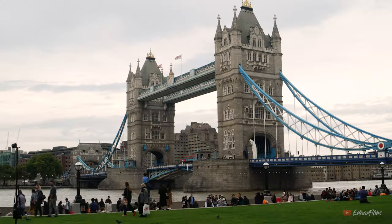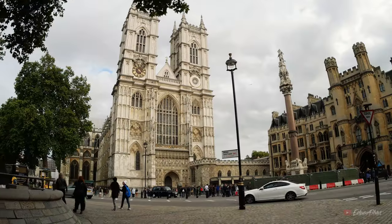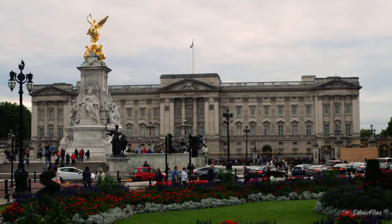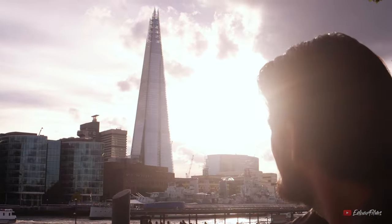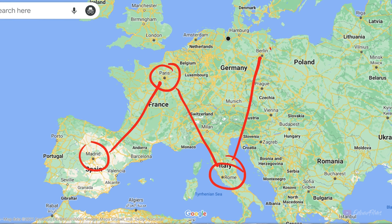There is so much to see in London: the Tower Bridge, the London Eye, the Palace of Westminster, Westminster Abbey, Buckingham Palace, St. Paul's Cathedral. But usually when you're doing a big European trip you're not staying more than a couple of days in a single place. So this video is to help you figure out how to do London in two days.